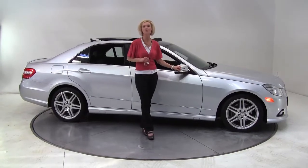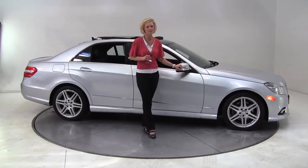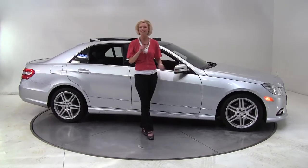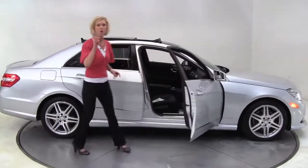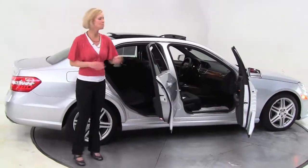Hello there, wise buyers. This is Erin coming to you once again from Feldman Imports, Bloomington, Minnesota, with another wise buy. It's a 2011 Mercedes-Benz E350 4Matic — one owner vehicle purchased originally right here at Feldman Imports.